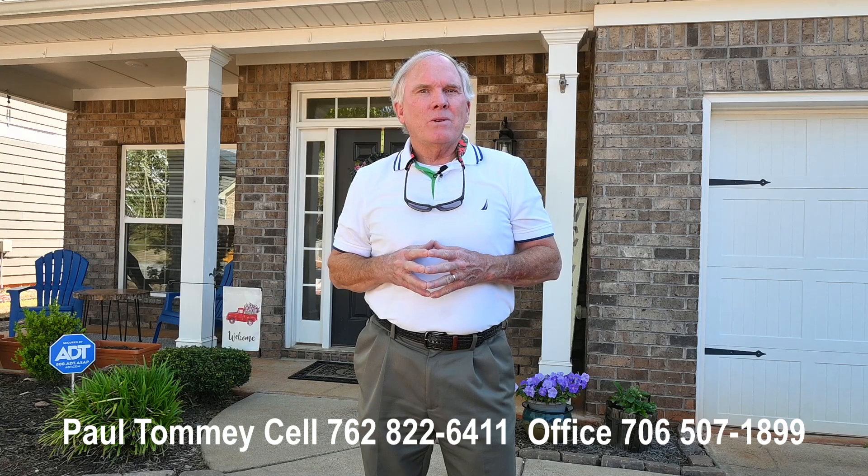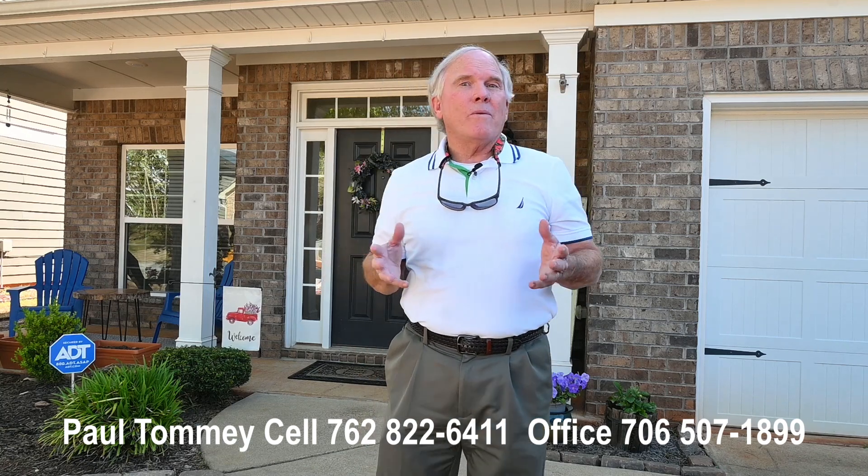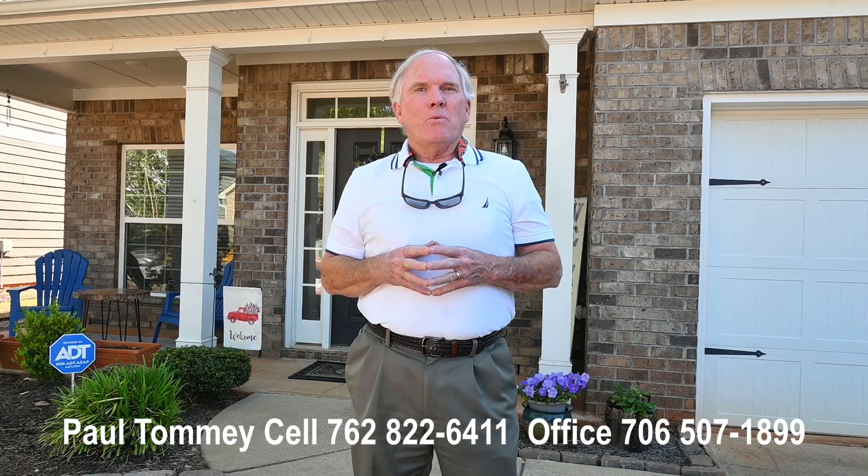If you'd like to see this property call Paul Tommy at 762-822-6411. Or call my office at 706-507-1899.